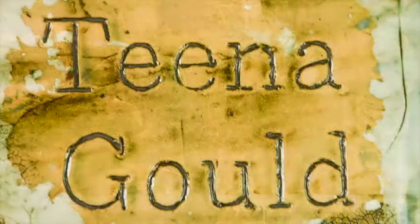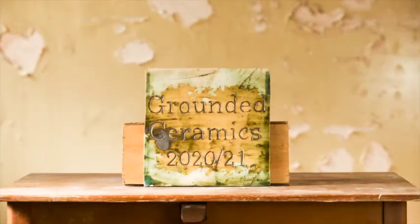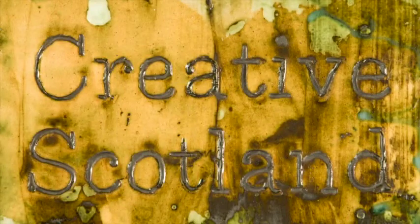I'm Tina Gould and I'm a ceramic and public artist and this project is Grounded Ceramics, which was supported by Creative Scotland.